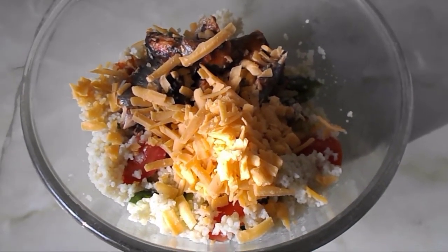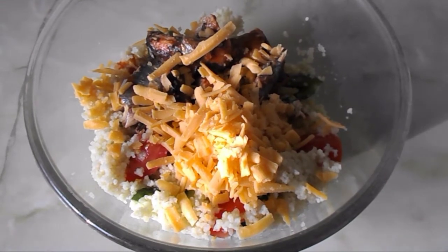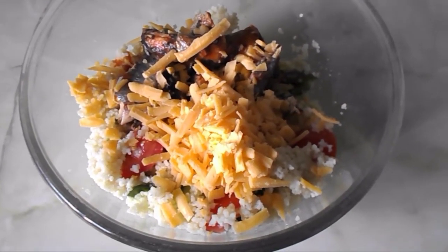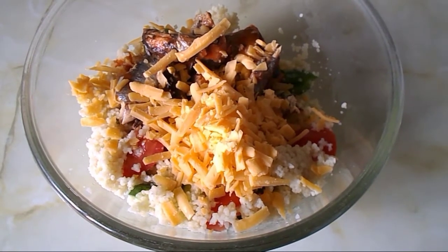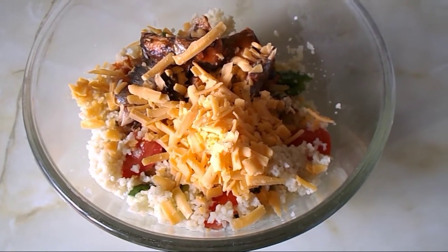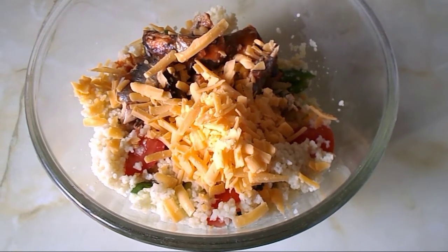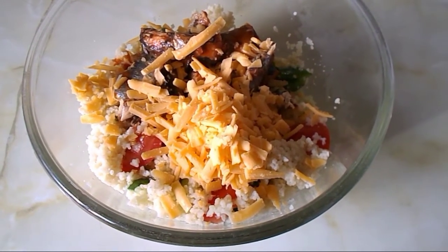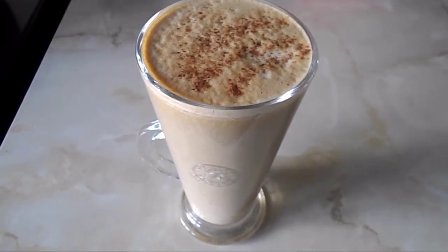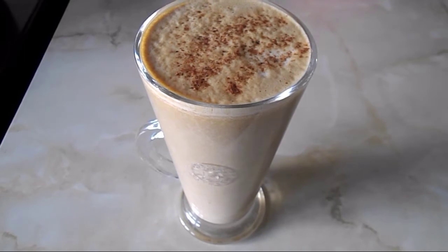Then I put in a tin of sardines in tomato sauce, which is free on plan. It's also a calcium-rich food, which is good for milk production when you're breastfeeding. And then I've got 30 grams of cheddar, which is my healthy extra A choice.